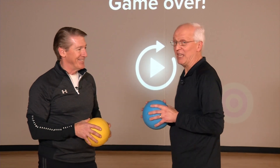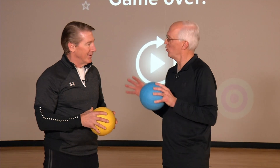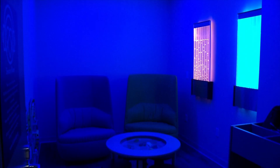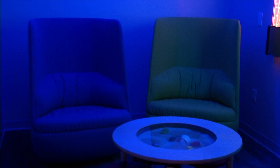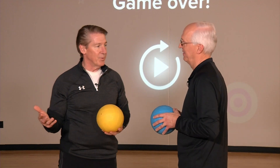One more highlight is the sensory room — the first certified sensory room in a community center in the country. Whether someone has autism, Parkinson's, or simply needs a calming environment for a little while, they can check out and utilize that room.